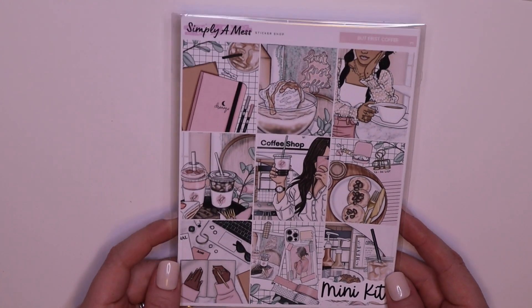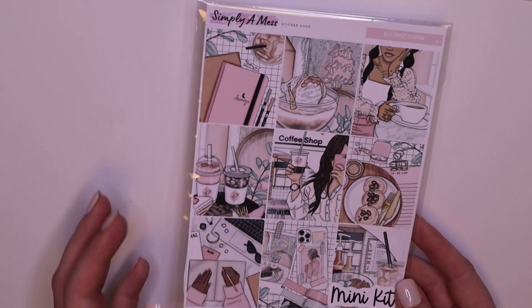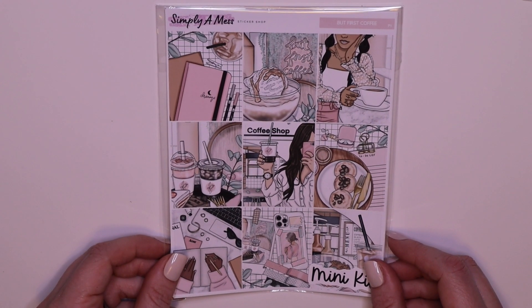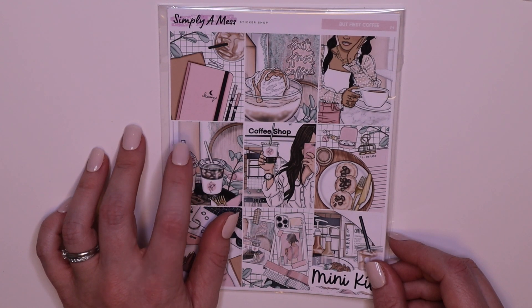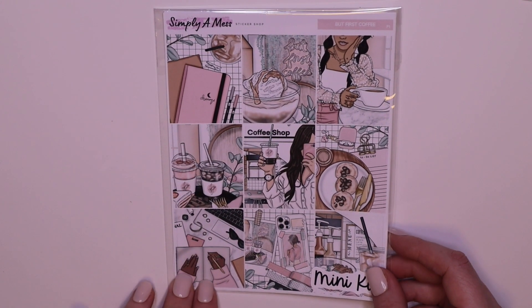I have used a kit like this before with this artwork. This is called But First Coffee, which is what I did this morning after feeling like death yesterday from a booster shot. But I don't think I used Simply A Mess — I think I used either Planner Pixie Co. or Scribble Prince Co. that had this art. I was sitting drinking coffee and listening to the 49ers podcast.